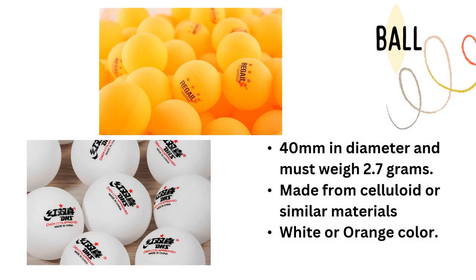Let's talk about the ball. It comes in white and orange colors. The diameter of the ball is 40 mm — check your answer from the pre-test — and it must weigh 2.7 grams. It is made of celluloid or similar materials. The table tennis ball is very light, so you really need control. Ball control is the first skill you need to learn.